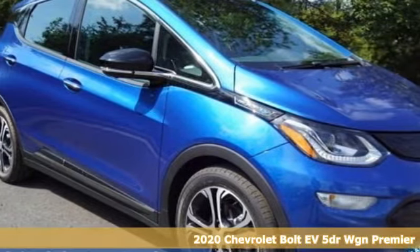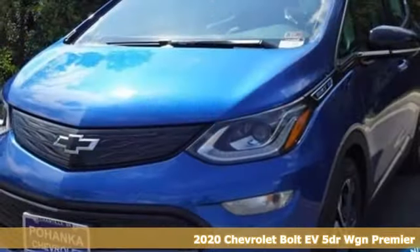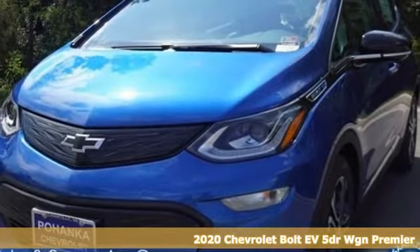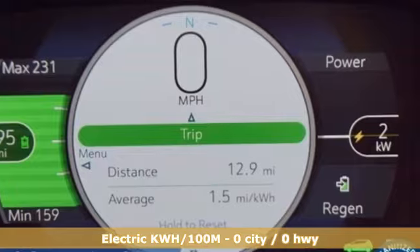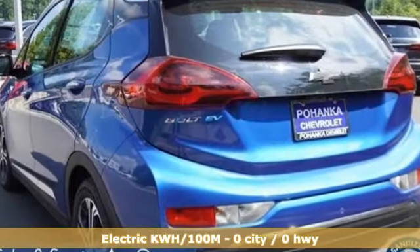Here's a new 2020 Chevrolet Bolt EV. From the head-turning exterior to the efficiency of the electric motor, this Bolt EV is well designed. And with features like these, every drive is a pleasure.